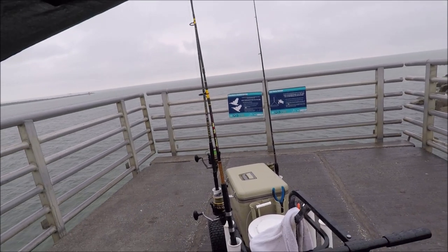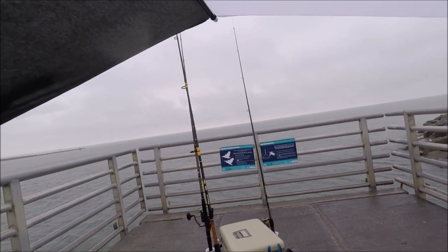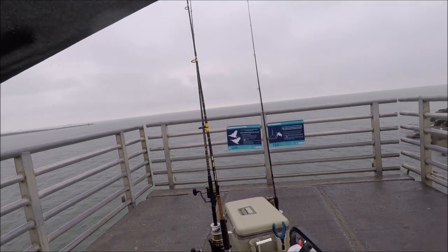Rain started again. Got my umbrella — rods are in the water, we're still fishing.